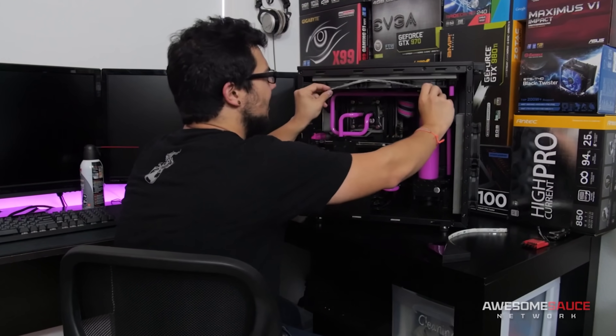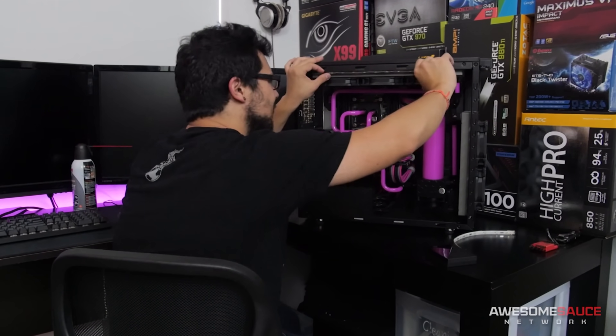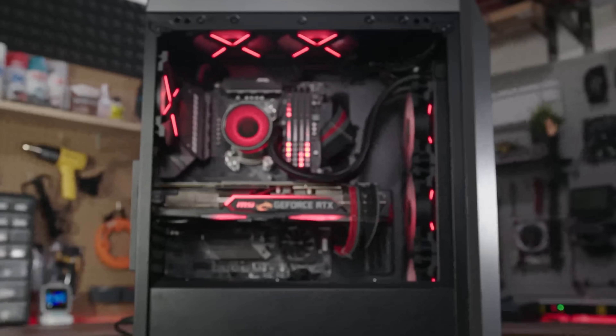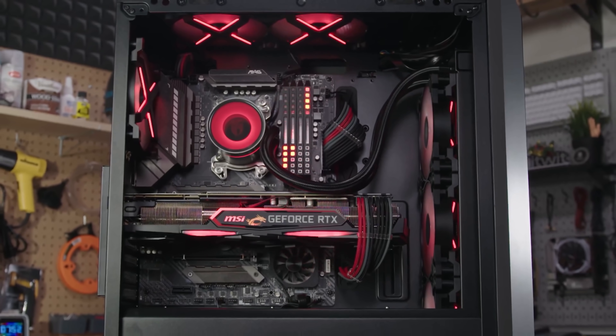Making incremental improvements to your build over time can seem like a never-ending process, but following the tips in these five areas will be a quantum leap forward in reaching PC nirvana. Now we just have to work on getting your computer off the floor, you monster.